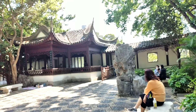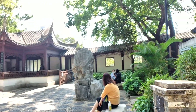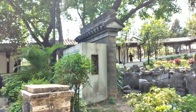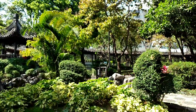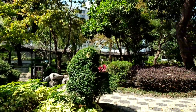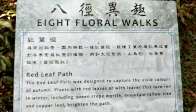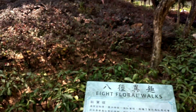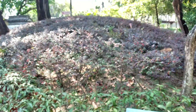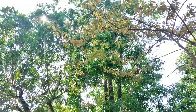May waiting shed po dito — pwede po tayong tumambay dito pag rest day natin. At ikot pa tayo sa banda roon. Andito po tayo at ang ganda-ganda ng halaman po nila dito — purple or brown. May dalawang puno siya sa taas. Ang ganda-ganda po ng view.